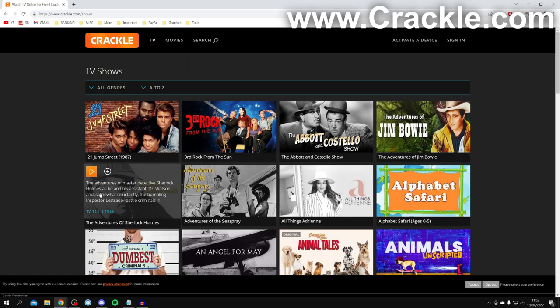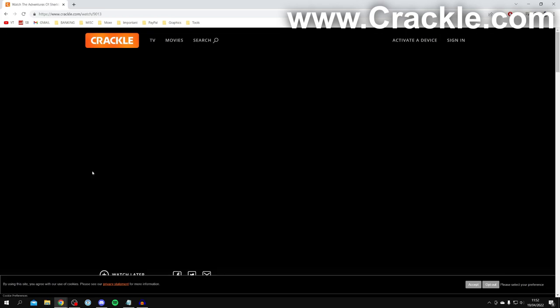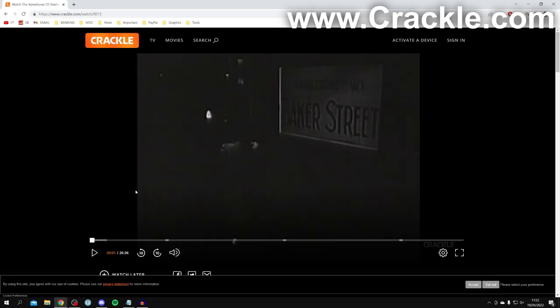To watch a show, all you need to do is hover your mouse over it and press the play button, and it's going to take you to the watch page and start playing. Of course there are ads as this website has to make money somehow, but let's get into the next site.